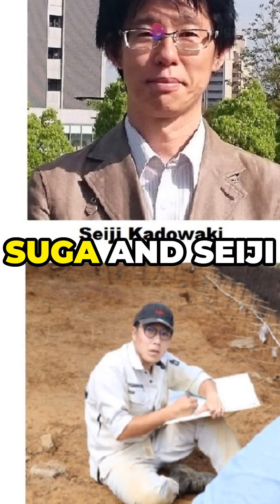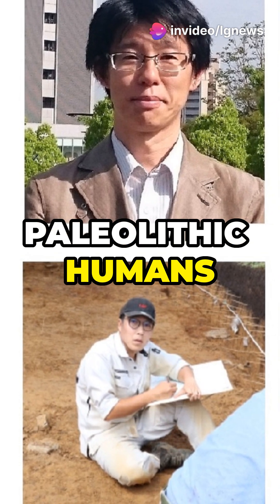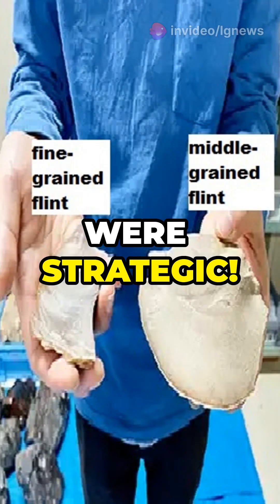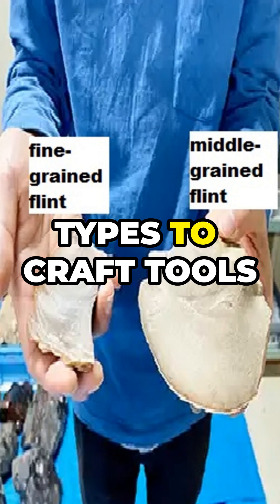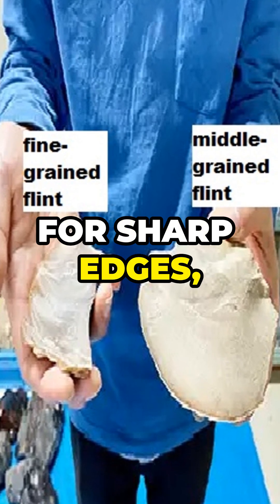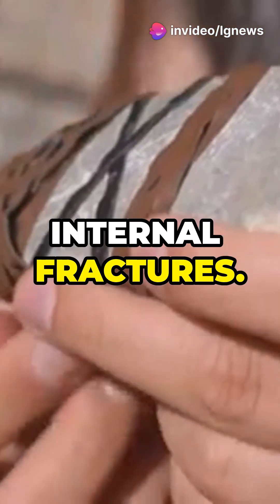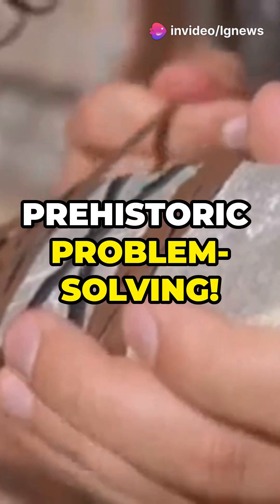Archaeologists Aiki Suga and Seiji Kadawaki discovered something incredible at this site. Paleolithic humans weren't random — they were strategic. They analyzed flint types to craft tools tailored to their needs: fine-grained flint for sharp edges, medium-grained flint for durability. They even accounted for flaws like internal fractures. Talk about prehistoric problem solving.